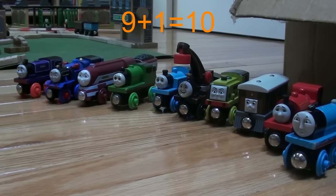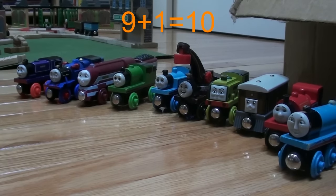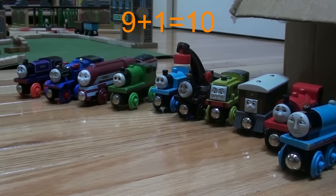Now again this is a very high number, so let's just do it one more time. 1, 2, 3, 4, 5, 6, 7, 8, 9, 10. 9 plus 1 equals 10.